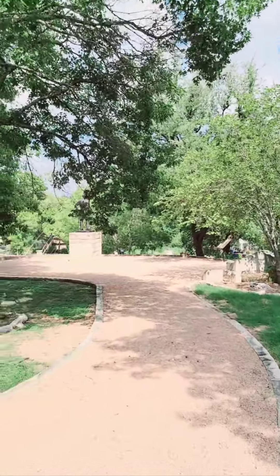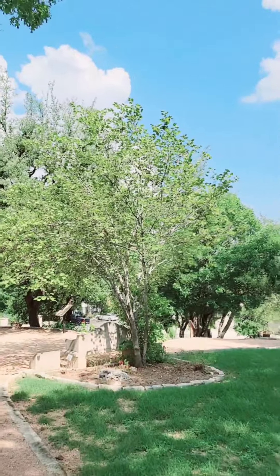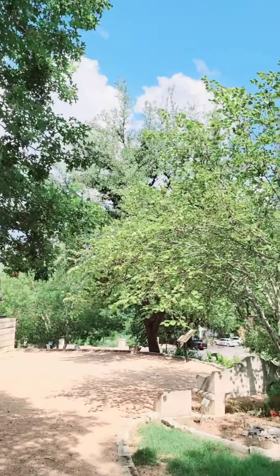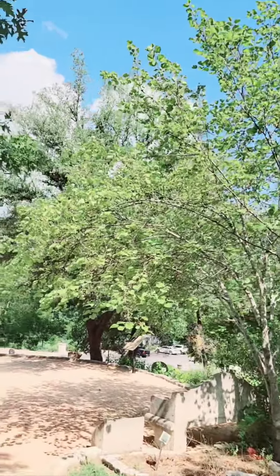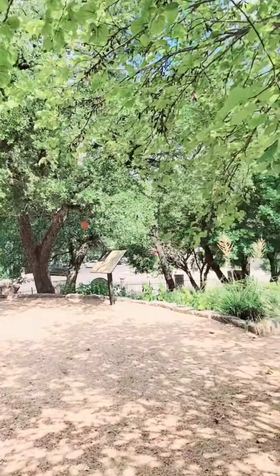Just need a lot of walking though. I can hear the bees everywhere — they're on top of the trees.